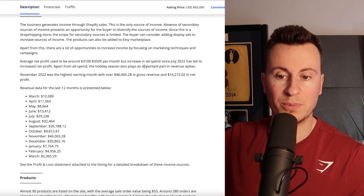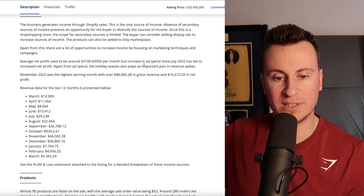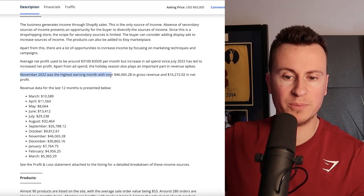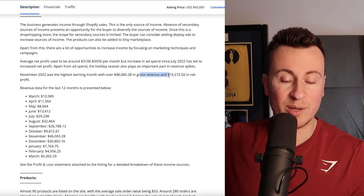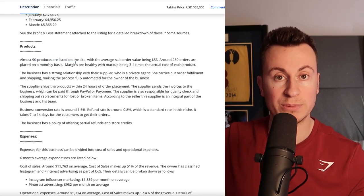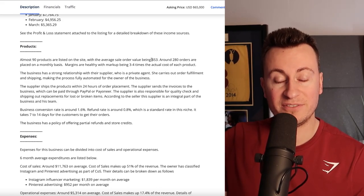Apart from ad spend, the holiday season also plays an important part in revenue spikes — Black Friday, Christmas, that sort of thing. November 2022 was the highest earning month with over $46,000 in gross revenue and $16,000 in net profit. Product-wise, almost 90 products are listed on the site; we'll be taking a look at their five best sellers, with an average order value of $53.